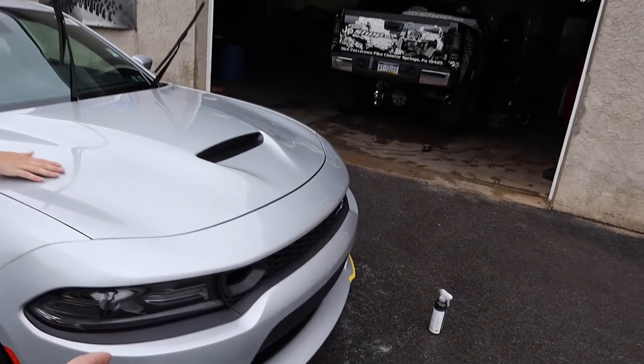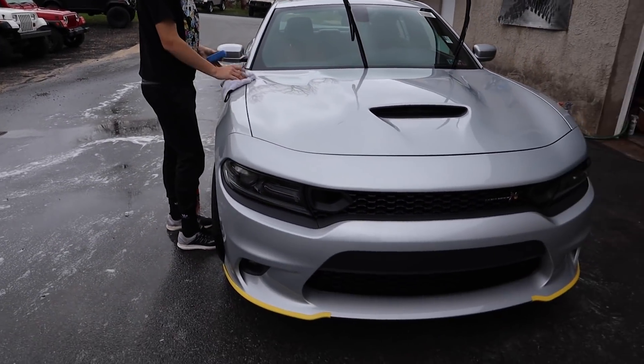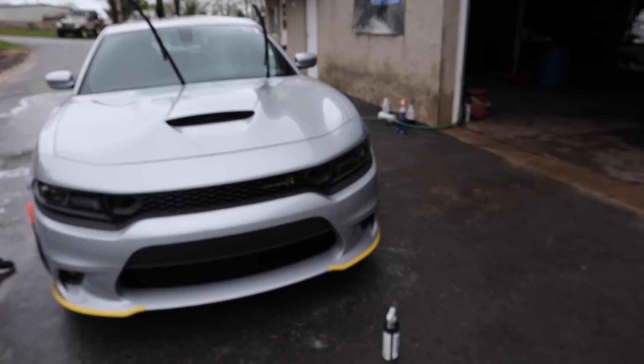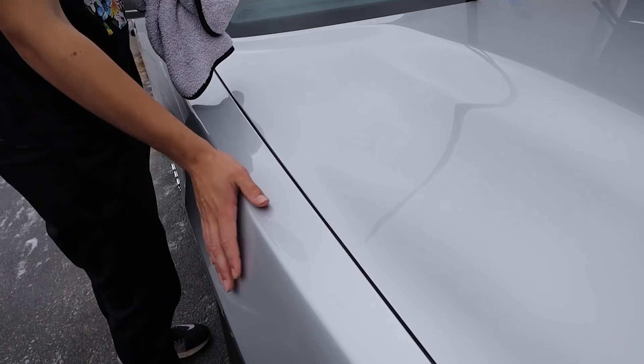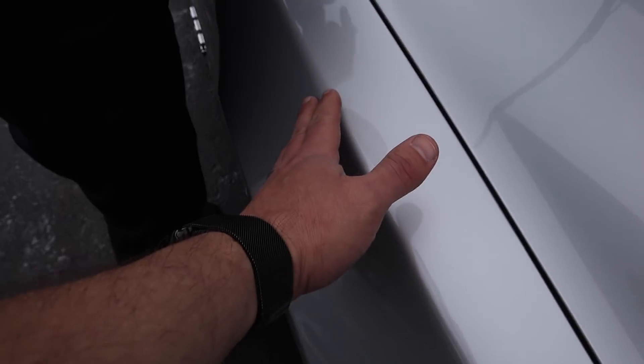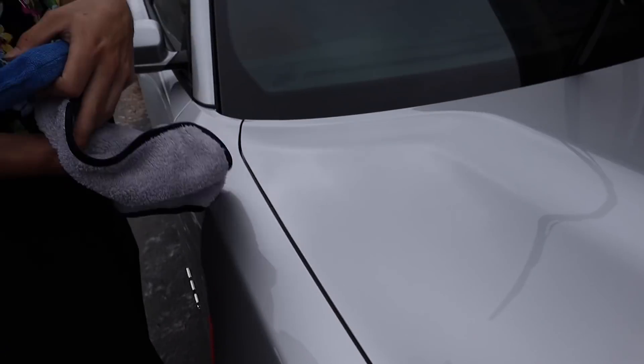They say these Chargers are the hardest cars to Xpel — the front bumpers. I can see that actually. Feel this? I feel that. So this is bare paint, no wax, nothing on there. Feel the difference on that? That's just a spray-on. That's crazy. It's not cheap, but it works well. You definitely can feel a difference just by spraying that on.